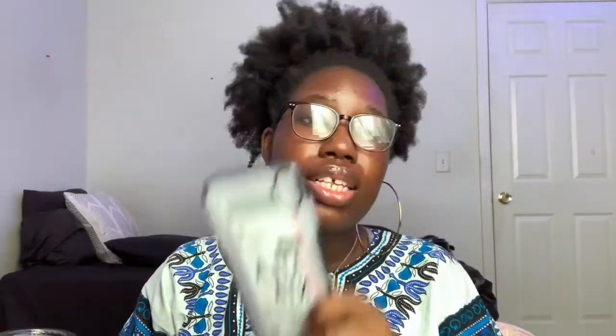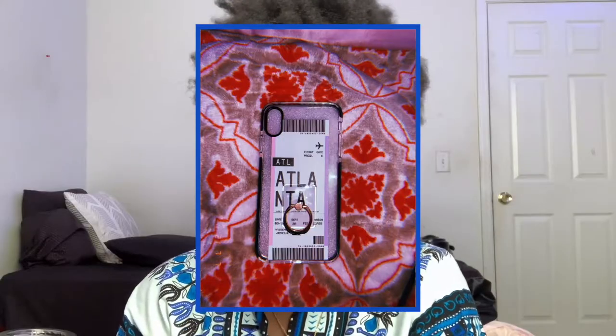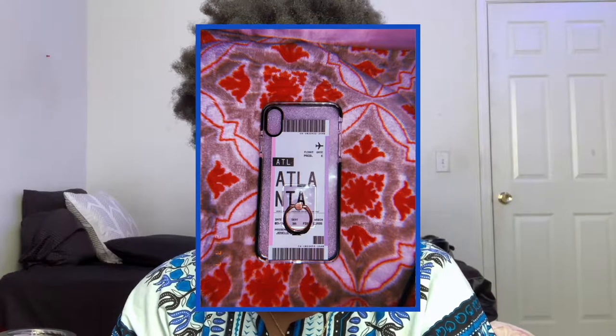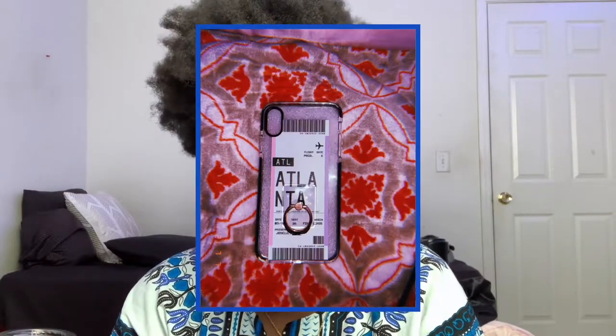Now here are my two cases in the same nice recyclable packaging. I have an iPhone XS Max. The first case I got is the clear case with black on the sides — I got mine that says Atlanta. I'm covering the bottom because I have my first and last name on it as the passenger. For flight I have 'flight producer' because I want to be a producer and I hope to work in Atlanta. Gate E for my middle name, date is my birthday, seat 3A — 3 from March — cabin first class. And I got the light pink and purple ombre on the sides — super cute.